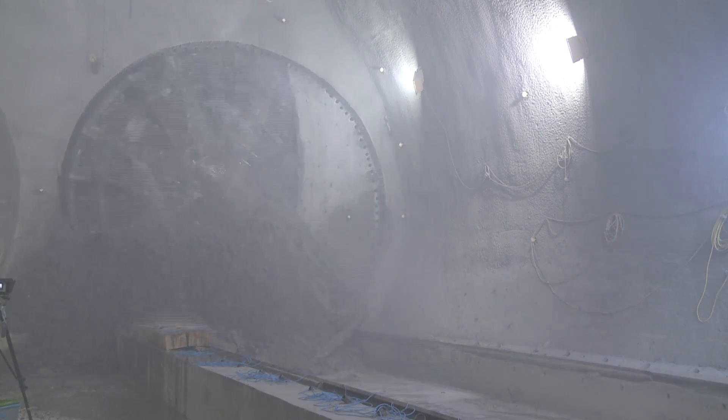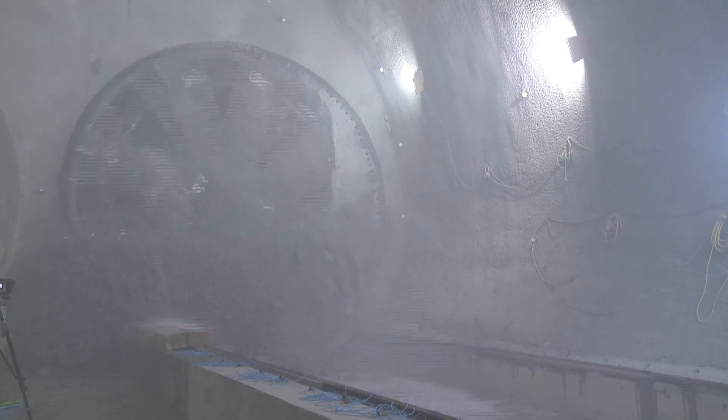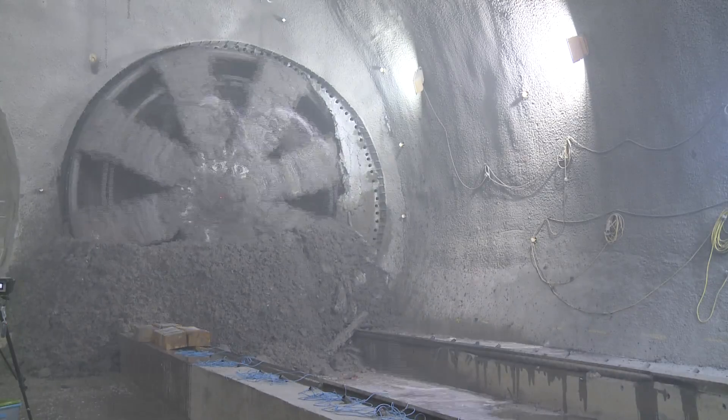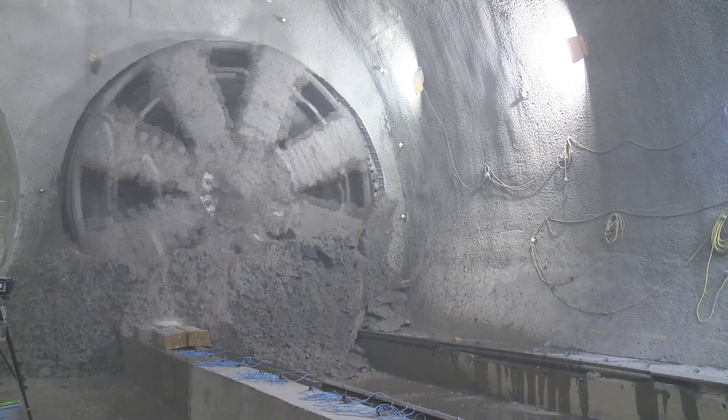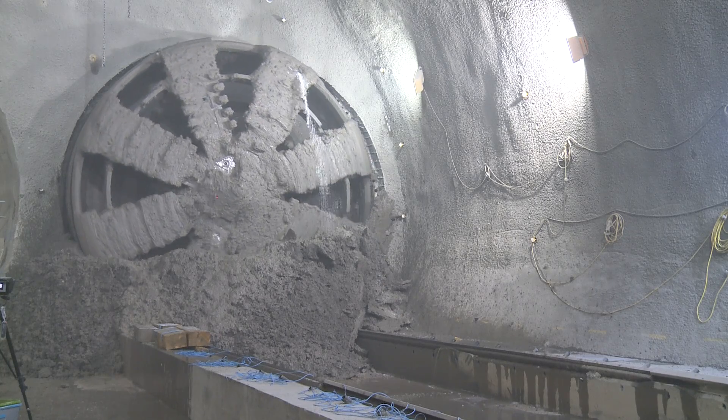And then, à la Canary Wharf and every other one that we hope to do, you will see a steady 5mm to 10mm per minute advance of the machine until she's fully through the concrete headwall.